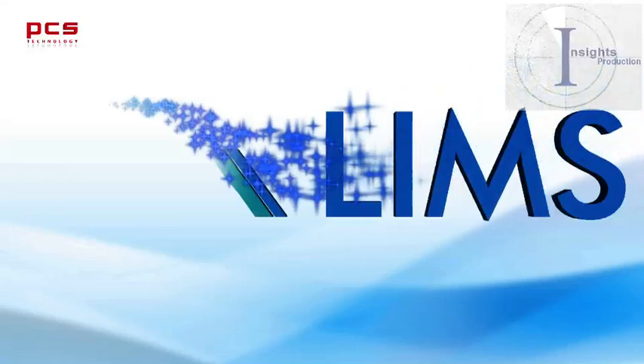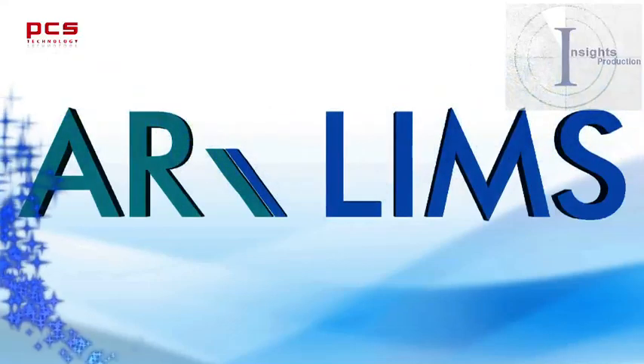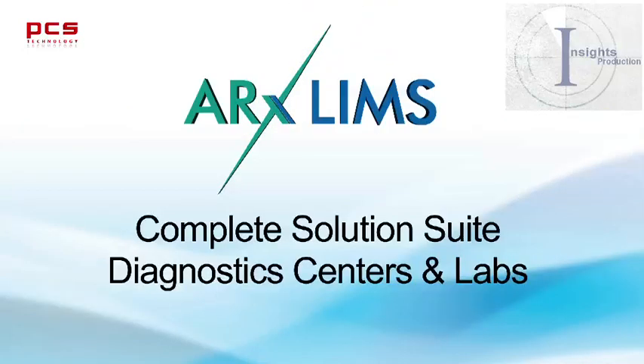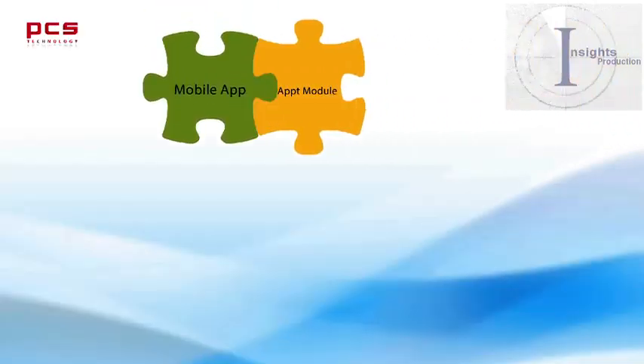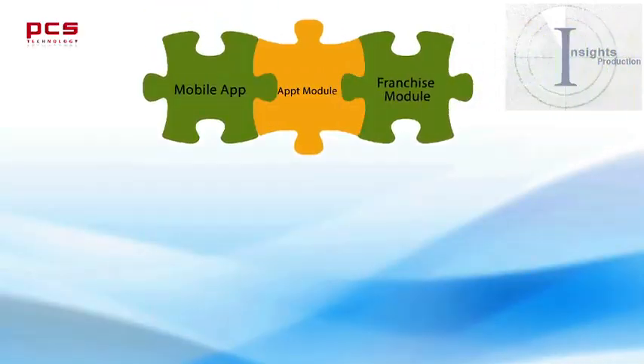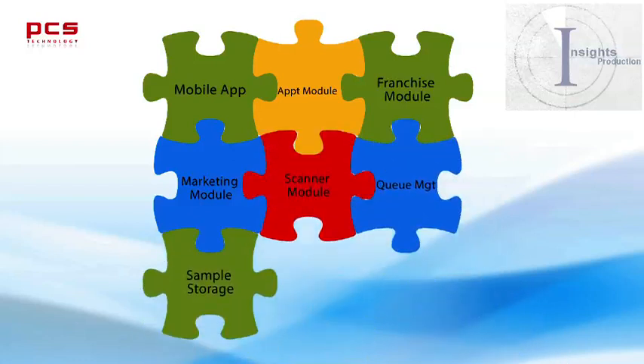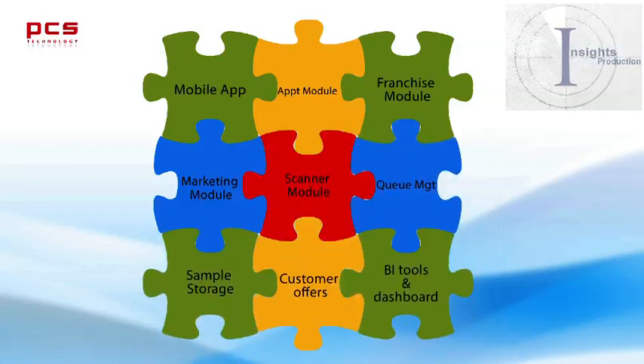PCS Technology Limited presents ARX LIMS, a complete solution suite for diagnostic centers and labs, featuring a mobile app appointment module, franchisee module, marketing module, scanner module, queue management, sample storage, customer offers, and BI tools and dashboard.